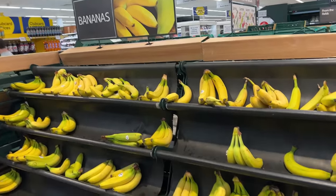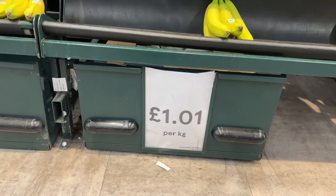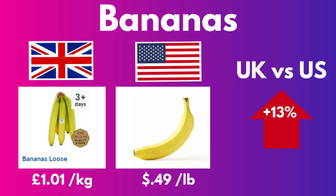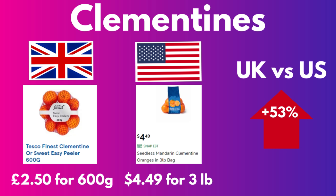Bananas are £1.01 per kilo. American bananas are 49 cents a pound, and when you do the conversion, those British bananas are 13% more expensive. Easy peeler mandarins are £2.50 for a 600 gram bag. Back in the States, a similar item — a three pound bag of mandarin clementine oranges — is $4.49, which makes the British ones 53% more expensive.